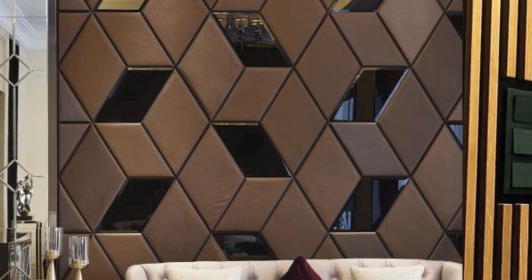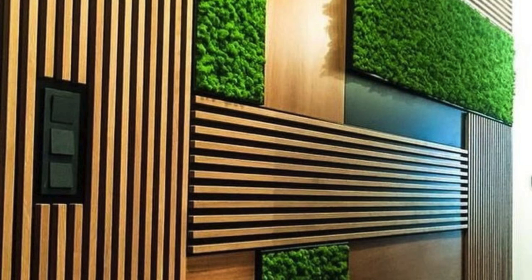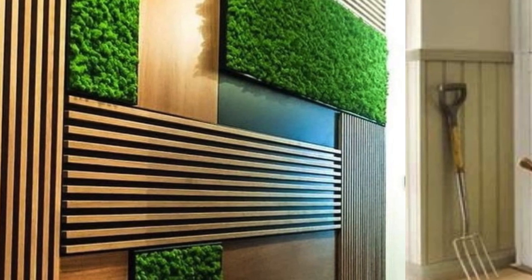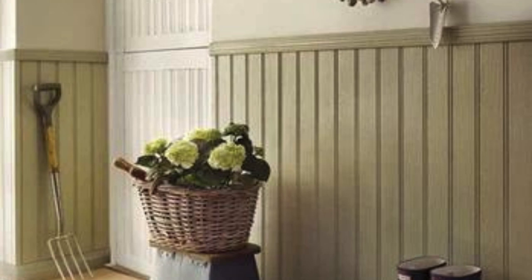In summary, wall panels represent a cutting-edge and multifaceted solution that seamlessly merges form and function, providing a plethora of design possibilities and functional benefits for modern interior spaces.